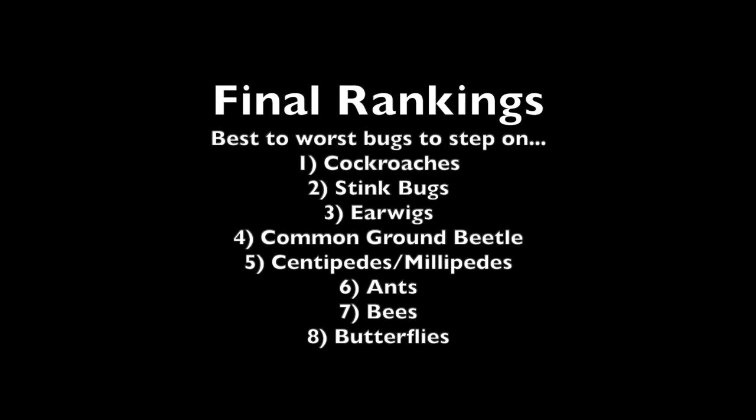I had an awesome time filming this video. It was fun to catch the bugs, fun to plan the video, fun to rank them, and pretty fun to step on them too. Alright, that's the end of this video — thank you guys so much for watching. If you have any topics you want me to cover in the future, let me know. Thank you.